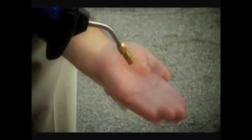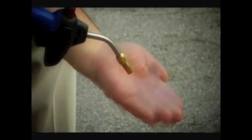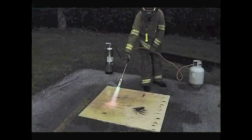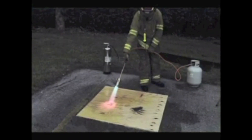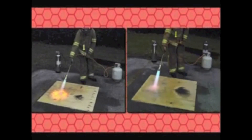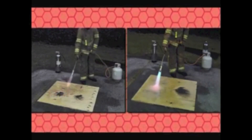Fire Ice attacks fire at its source. No fuel, no fire. Watch how much more effective firefighters are using Fire Ice as their ally. This piece of plywood is coated with just water. This piece of plywood is covered with Fire Ice. Fire Ice gives the firefighters the edge.